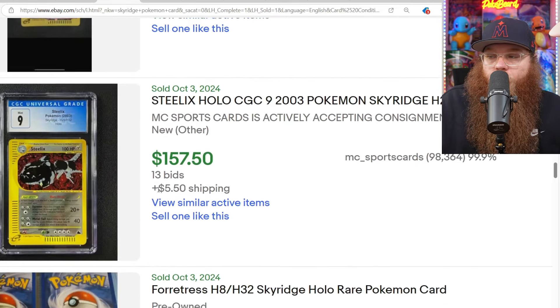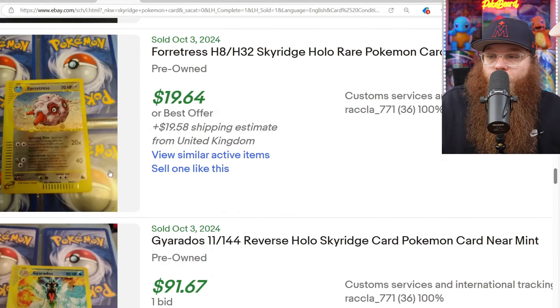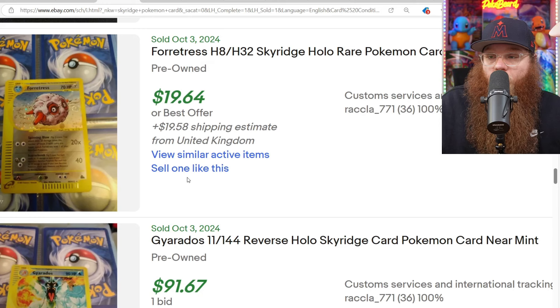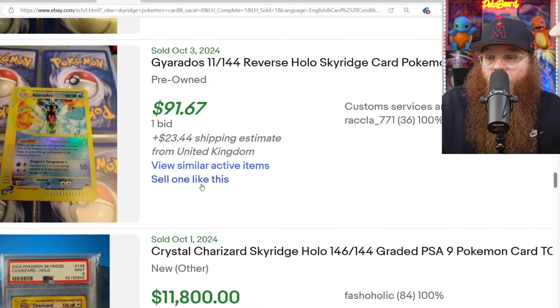We're going to skip the Golem — we've already looked at that card. We got a CGC 9 Holo Steelix for $157. Forretress Holo for $40 — doesn't say condition. Honestly it looks semi-clean with a swirl too.